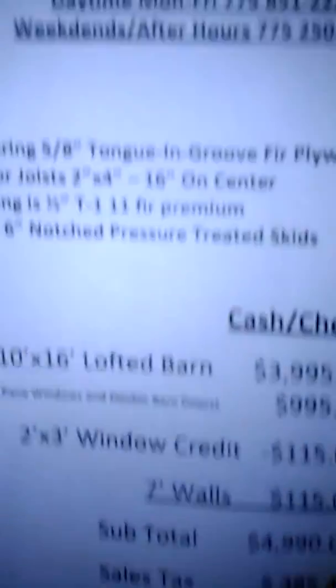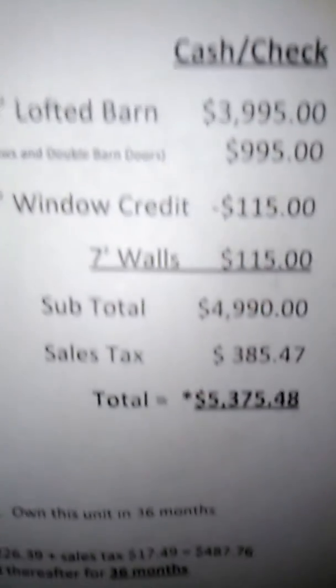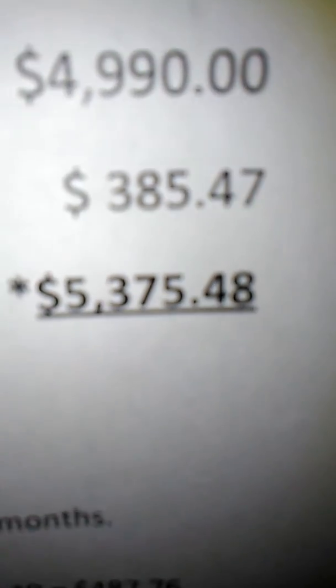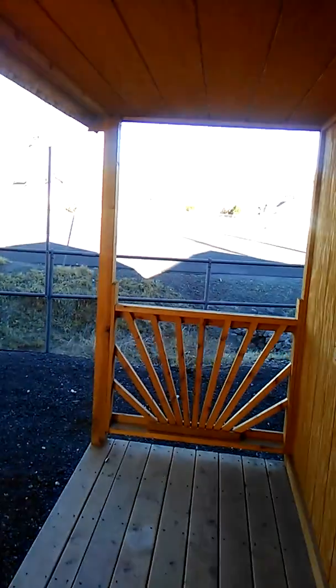This one's got a loft upstairs. It is a 10 by 16 lofted barn, and the price is $5,375.48. I'm going to do one more — this is just to give you an idea of the prices of what these are.